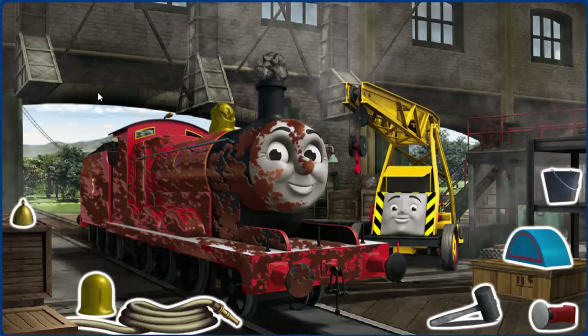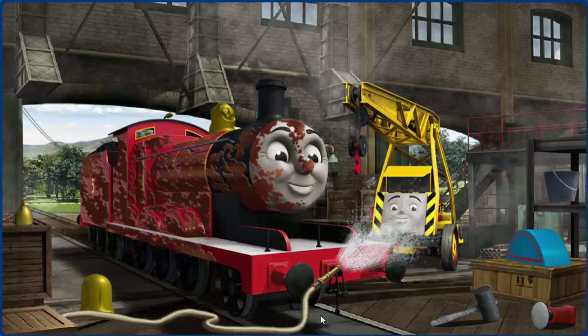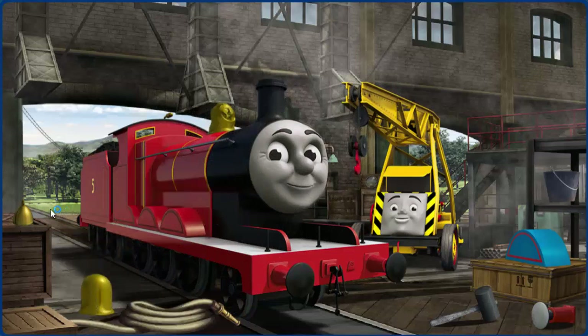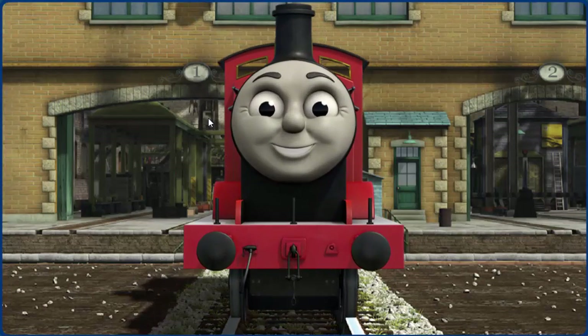James is covered with chocolate, and his funnel is clogged with rocks, and his dome is broken. Great job, but there's still more to do. James is covered with chocolate, and his dome is broken. Great job, but there's still more to do. James' dome is broken. You've fixed it! James is ready to be really useful again.